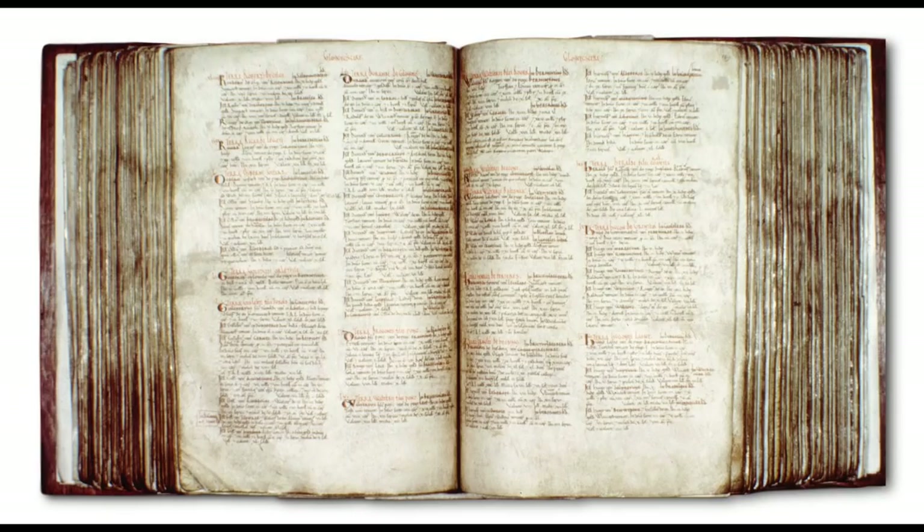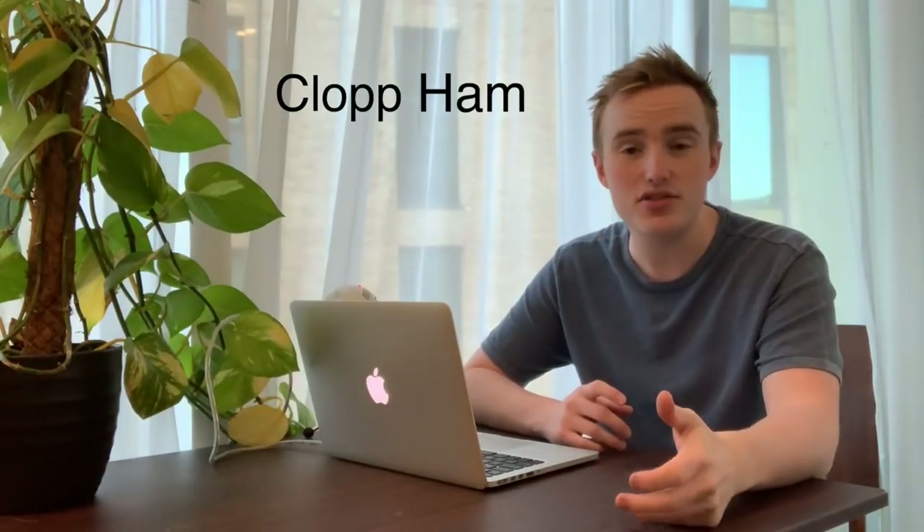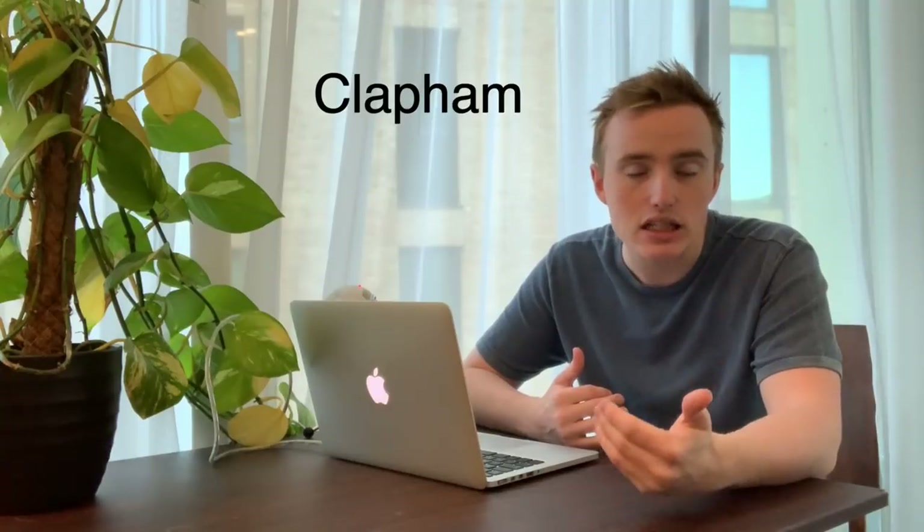And then there's the common. It was first recorded as existing one millennium ago in that old page-turner, the Domesday Book, as part of the manor of Clapham. Clapham, by the way, comes from the old English 'clop,' meaning homestead, and 'ham,' meaning hillock — so literally the homestead on a hillock. So endlessly English.